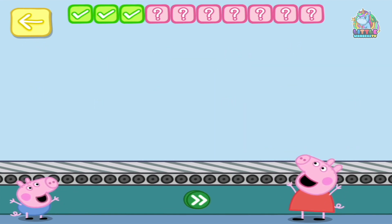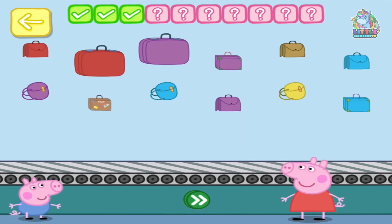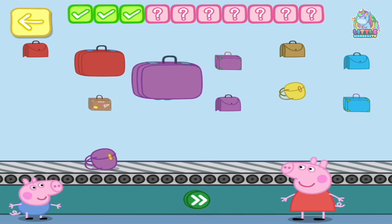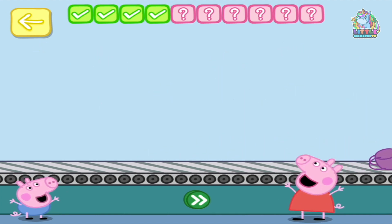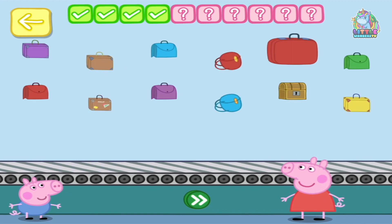You've done this before, haven't you! Place four purple bags on the conveyor belt. Okay: one purple backpack, one big purple bag, three, four. You've done this before, haven't you! Place two blue bags on the conveyor belt: one, two.